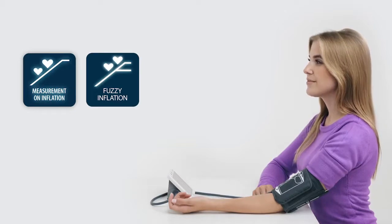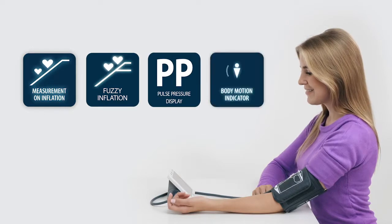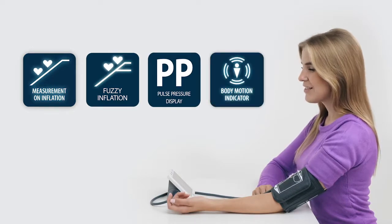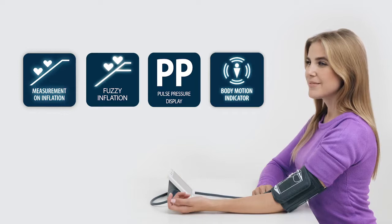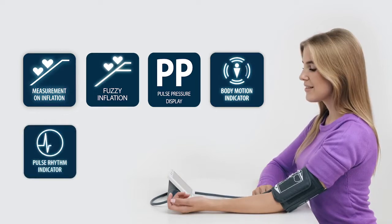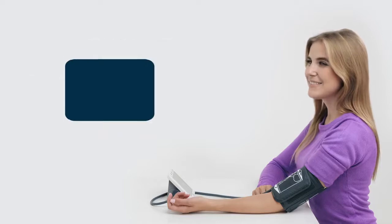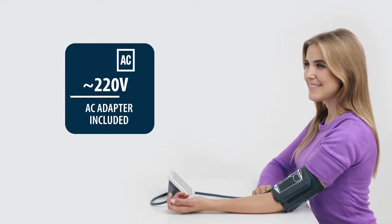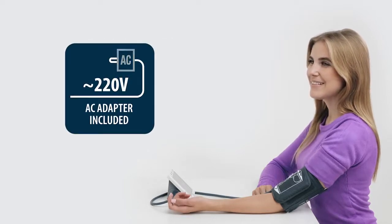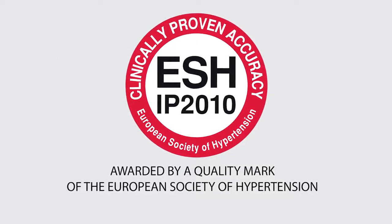Missy blood pressure monitors offer the following unmatched advantages: comfortable and accurate measurement due to unique measurement algorithms, calculation of the patient's pulse pressure, an interference indicator that allows maximum elimination of human errors, reliable results even for users with heart rhythm disorders, and a large, easy-to-read display. The standard delivery includes a certified medical power adapter.